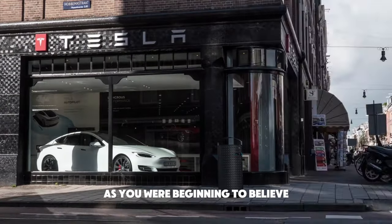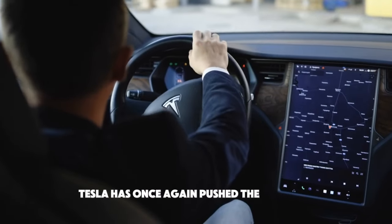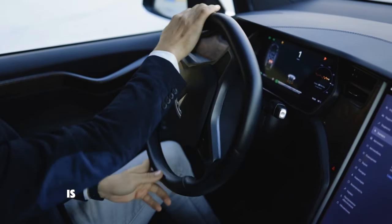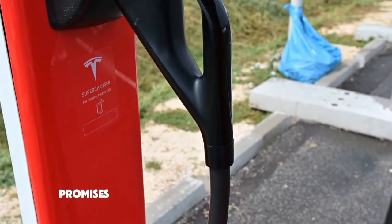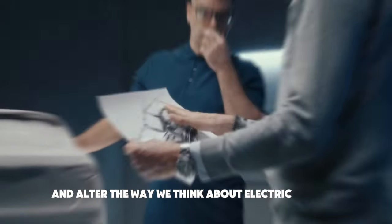As you are beginning to believe that things couldn't get much better, Tesla has once again pushed the envelope. With the recent unveiling of Tesla's newest motor, Elon Musk is already creating a stir within the industry. It's time to see how this innovative drive unit promises to completely transform the industry and alter the way we think about electric vehicles.